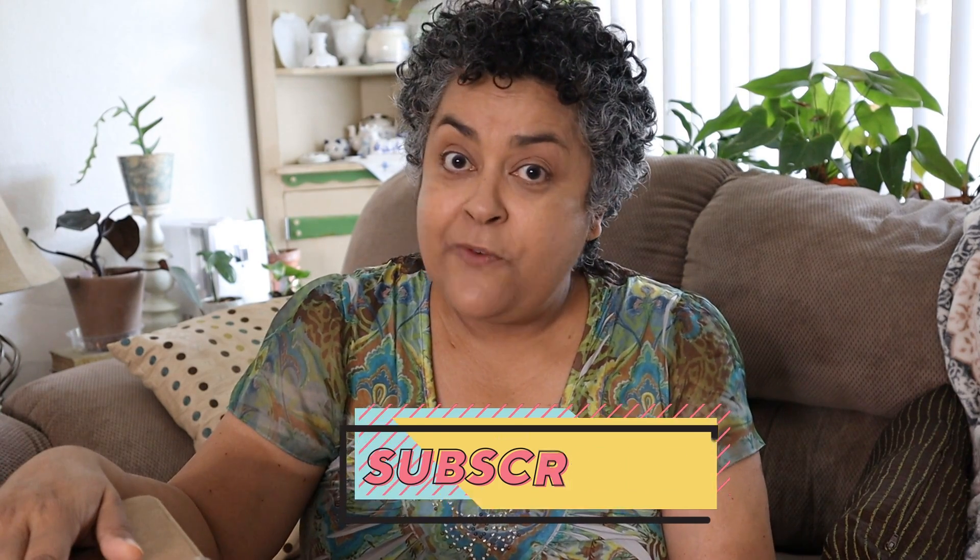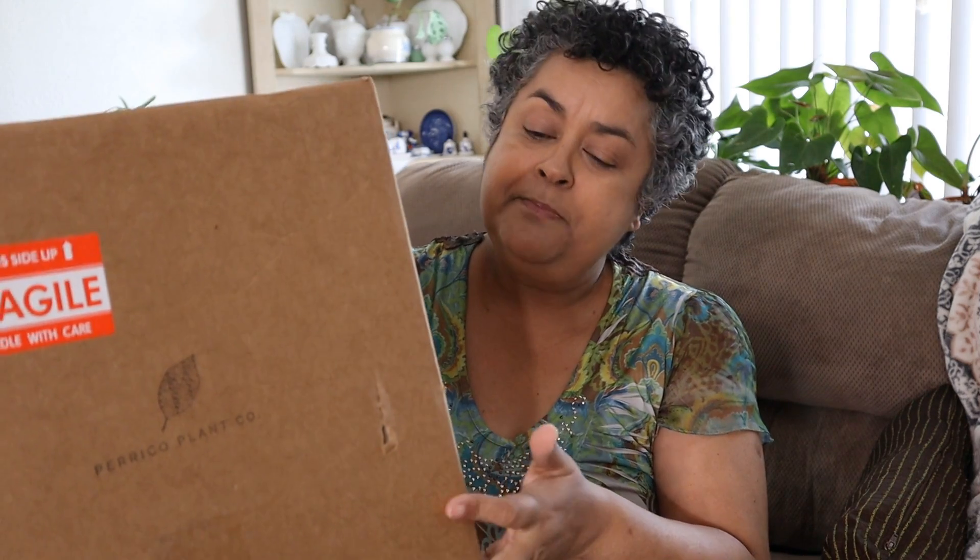I have some houseplants for you today. Just got back from the post office and picked up this nice box here. I don't know what's in it — you will find out along with me, so stay tuned.